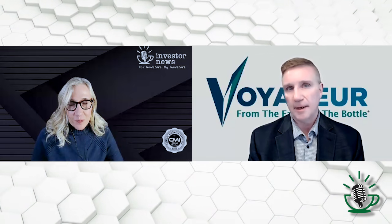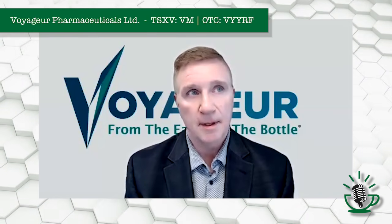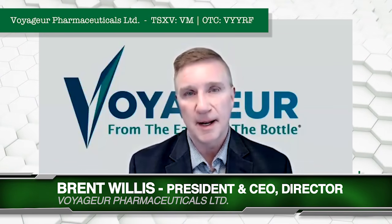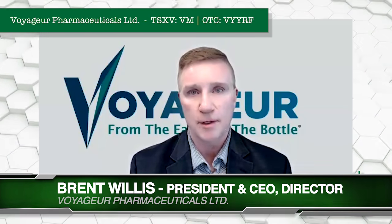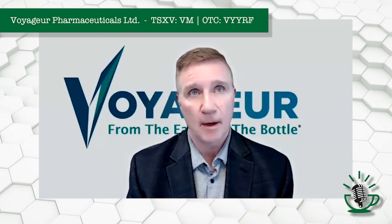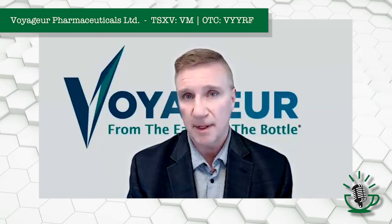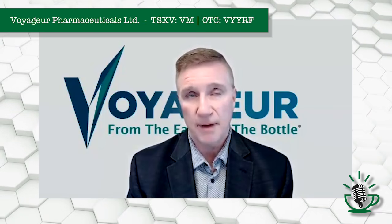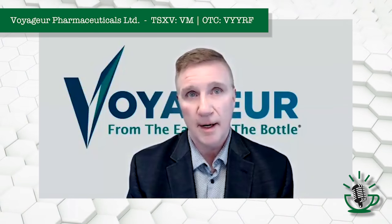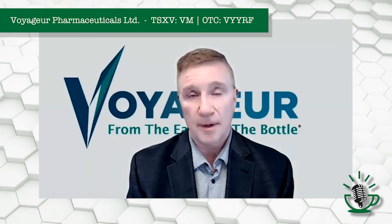Dr. Mueller is a very renowned chemist. He's got over 40 patents behind him, and he's an expert with mineral brine extraction of minerals from mineral brine water. He has a patent that we just acquired from him, and we're very fortunate that he's joined our team. We're going to be advancing with him to create a new iodine extraction process that we believe is going to be very disruptive in the market.